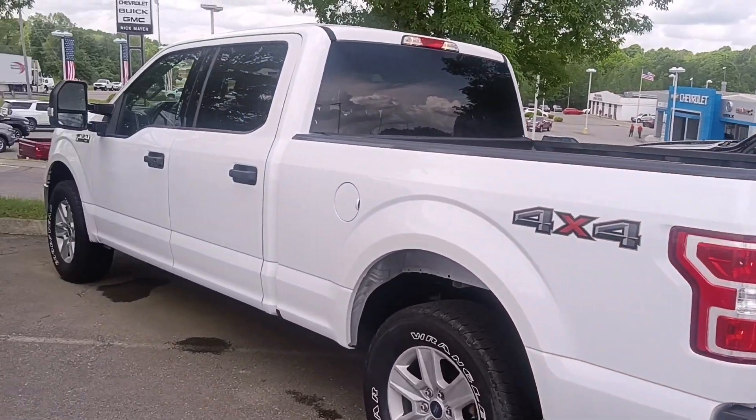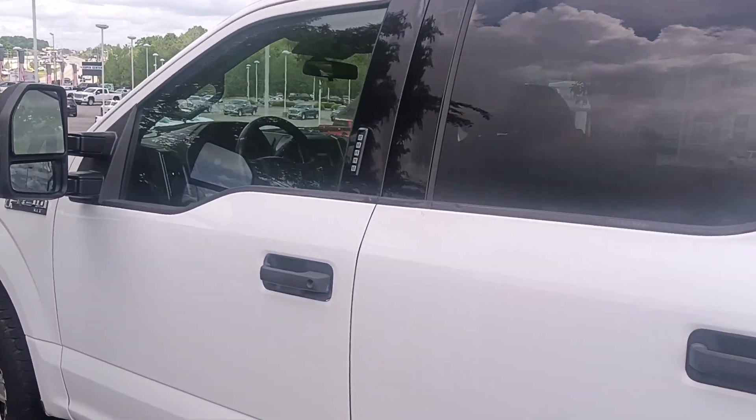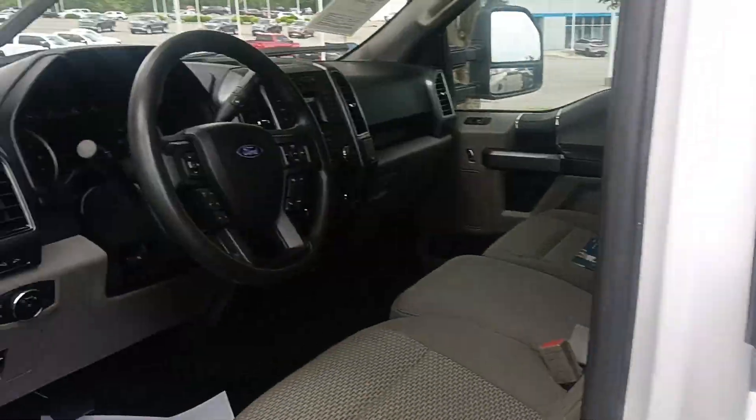It's got the built-in tow package, all you got to do is add a receiver and you're ready to go. It's Bluetooth compatible, got a nice backup camera on it as we're about to check out, and it's got keyless entry as well.